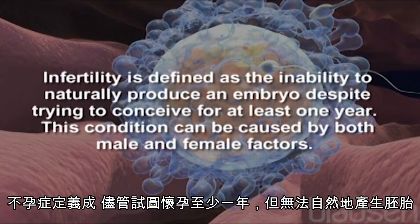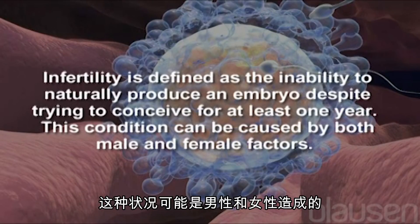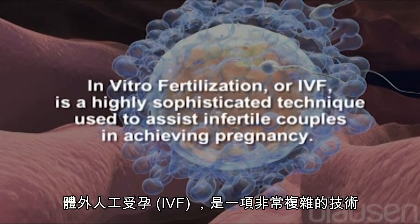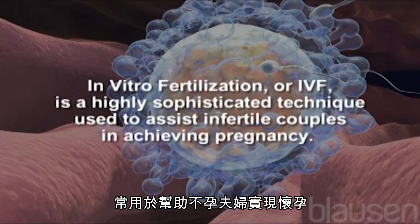Infertility is defined as the inability to naturally produce an embryo despite trying to conceive for at least one year. This condition can be caused by both male and female factors. In vitro fertilization, or IVF, is a highly sophisticated technique used to assist infertile couples in achieving pregnancy.